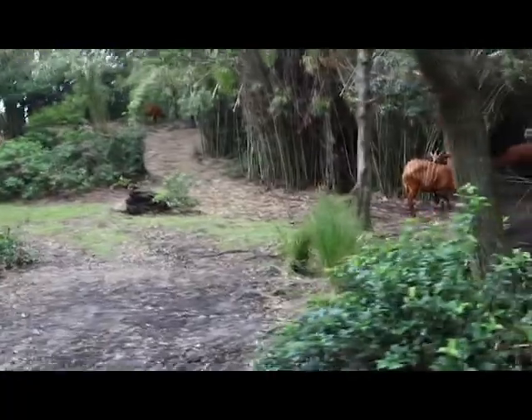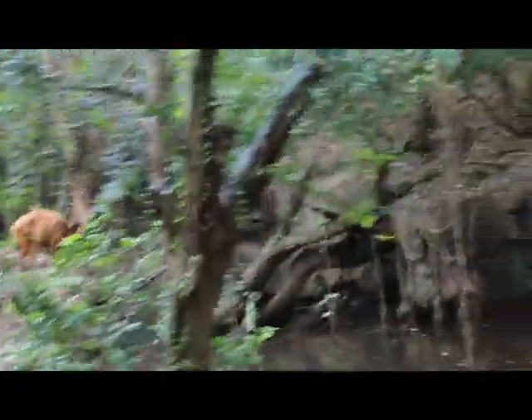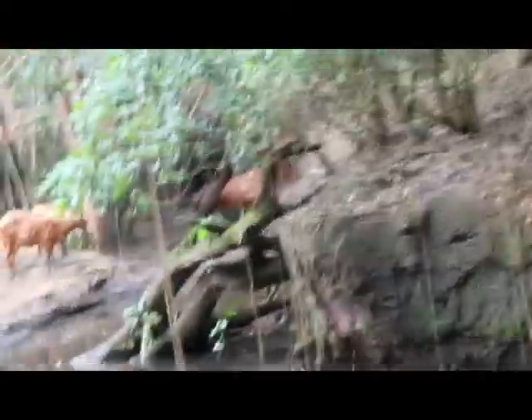Behind those greater kudu you can see some orangey antelope. Those are bongos. They are going to be on the left hand side. They are nicknamed the ghosts of the forest because they are normally very shy and reclusive. The horns of the bongo tilt backwards — that keeps them from getting tangled up in vines as the bongos are walking through the forest.